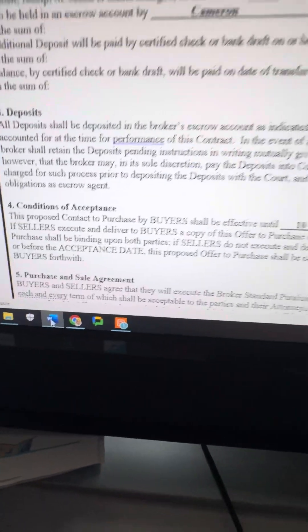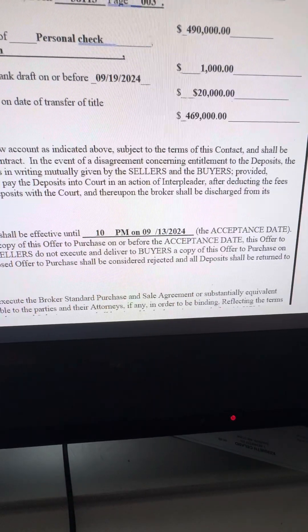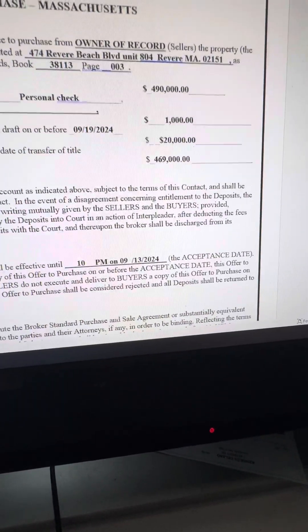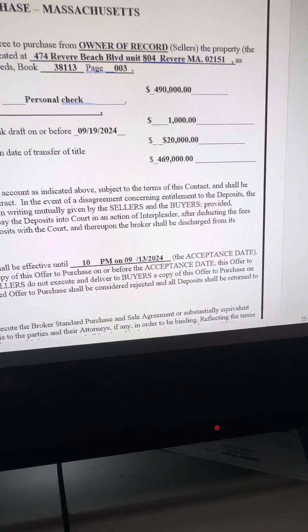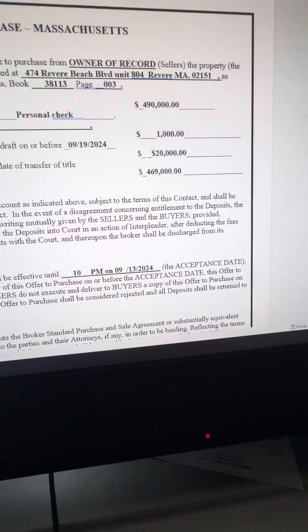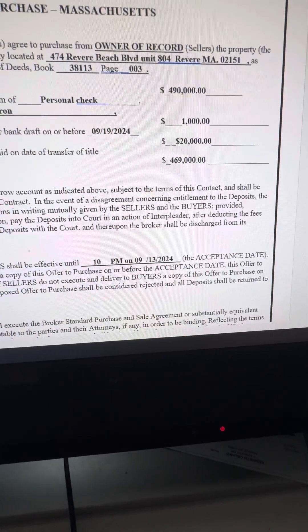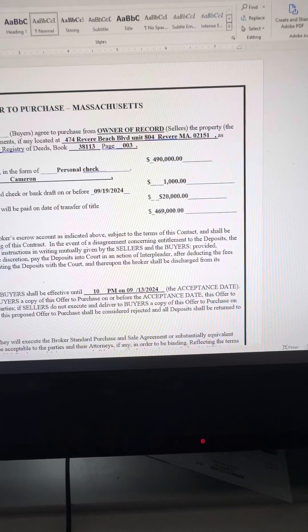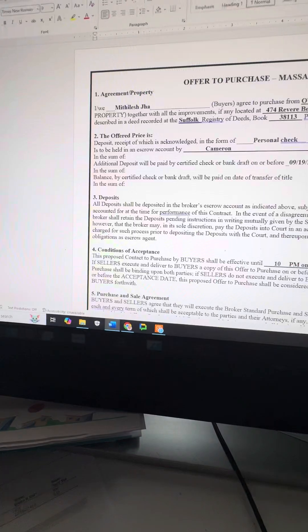Paragraph four, conditions of acceptance, is a deadline for how long the offer is good for. If you're presenting an offer, typically you're going to want to put a 24-hour deadline, unless in the MLS disclosures it states offers are due by a certain time — like offers due by Monday 6 PM. A lot of times with the way the market is, seller's agents will collect offers with a deadline till Monday at 6 PM. In that case, you probably want to put Monday at 10 PM or even Tuesday at 12 PM to give the seller time to think about it. If your buyer really wants the property and it's a new listing, you've got to make them aware there's a lot of interest, and they're going to have to put their highest and best offer in — that's going to be the game changer in getting offers accepted.